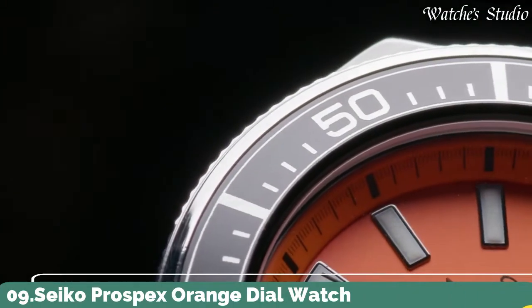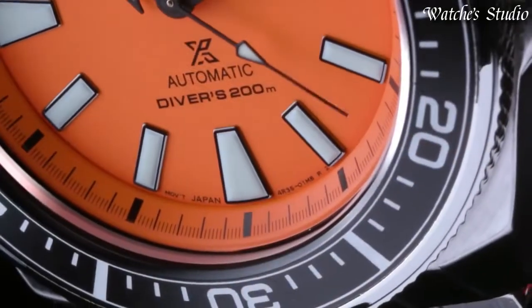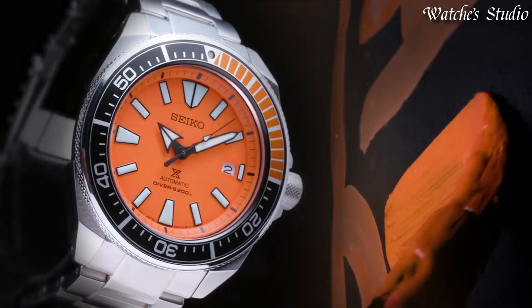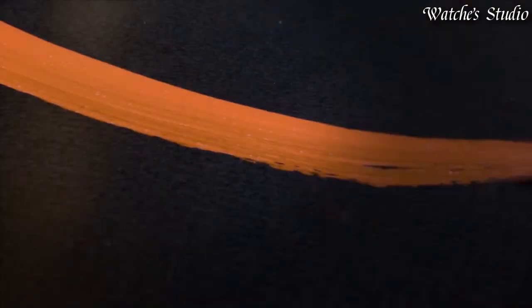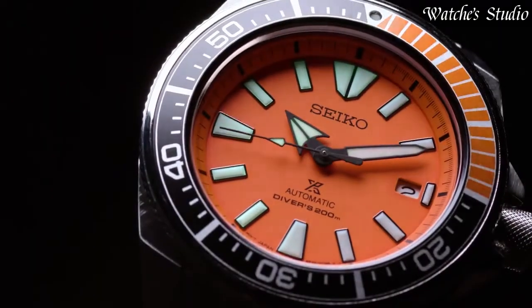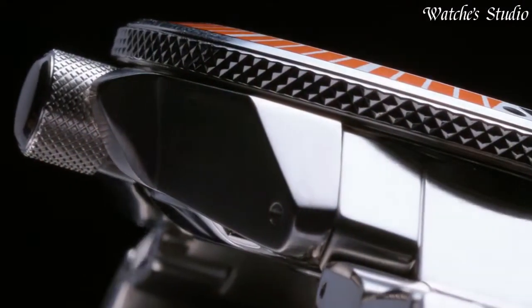Number 9: Seiko Prospects Orange Dial Watch. Silver-tone stainless steel case and bracelet. Unidirectional rotating black-orange stainless steel bezel with black-and-silver-tone orange ring. Orange dial with black hands and index hour markers. Minute markers around the outer rim. Dial type: analog. Luminescent hands and markers. Date display at the 3 o'clock position. Seiko Caliber 4R35 Automatic Movement containing 23 jewels, beating at 21,600 vibrations per hour with a power reserve of approximately 41 hours.